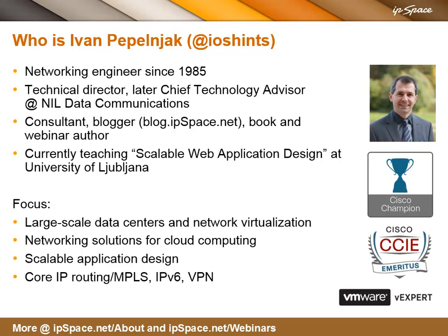And I'm Ivan Pepelnak. I've been in networking for too long — I started around 1985. I was the technical director of my company for a long time and then became chief technology advisor, which gave me time to start blogging, do interesting consulting, write books, and produce webinars. On top of that, I'm also teaching at the University of Ljubljana. When they asked me to choose a subject, scalable web application design is exactly what the students need most because of what we see out in the wild.